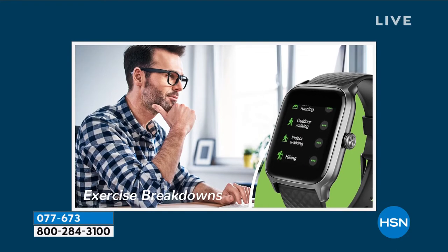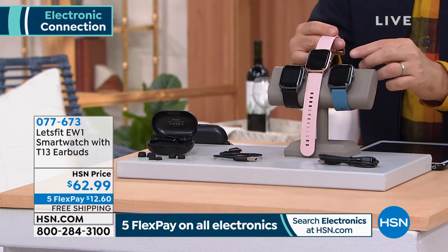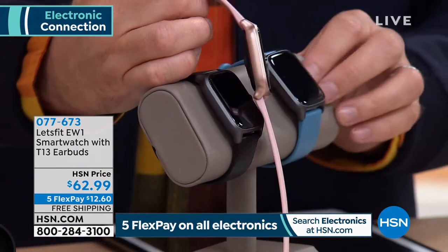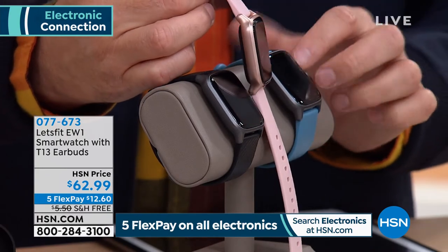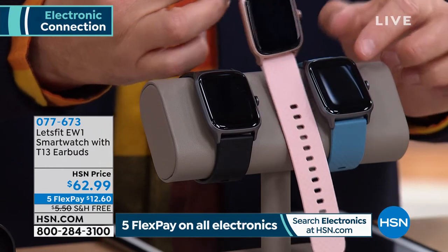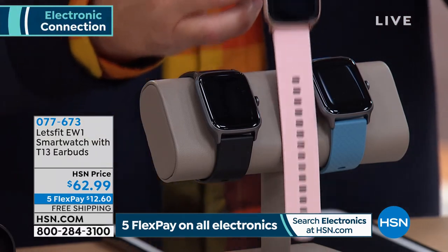$62.99 for a smart watch that does more than similar smart watches do for four or five times the price. Both come individually presented in boxes — so these could be two separate gifts. The earbuds are fabulous fitting and great whether you're working out or just chilling, listening to a podcast or Audible. There's basically two choices: rose gold or space gray black. Rose gold comes with a pink strap; black comes with black or blue strap.